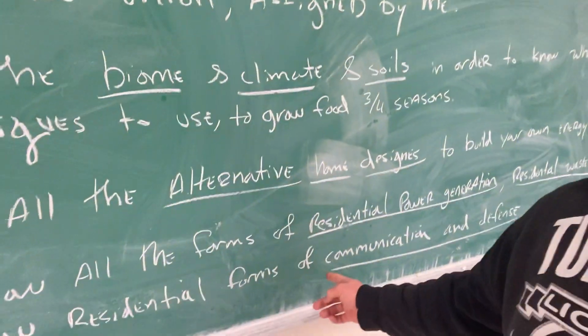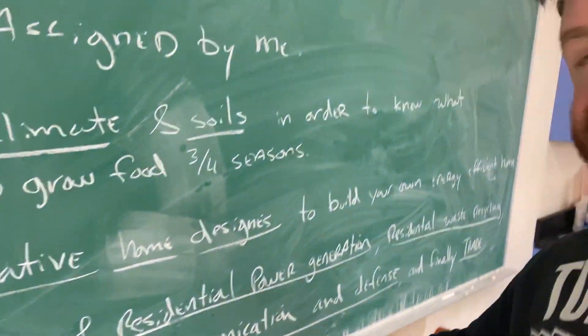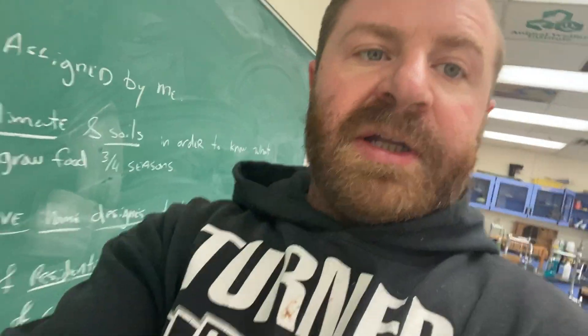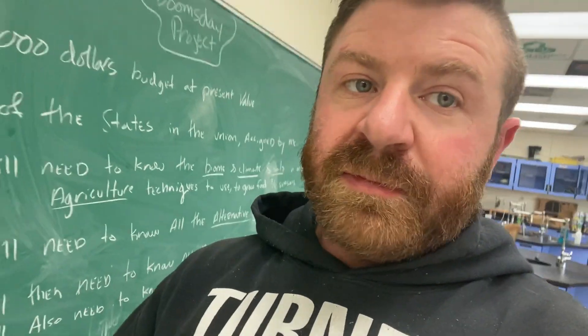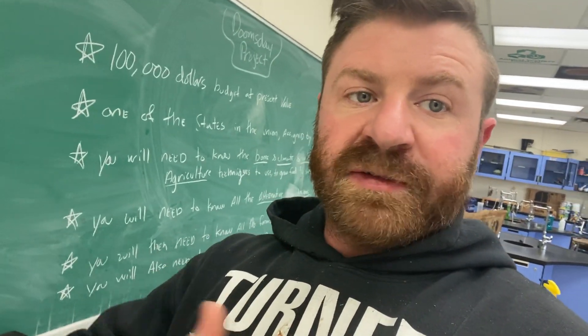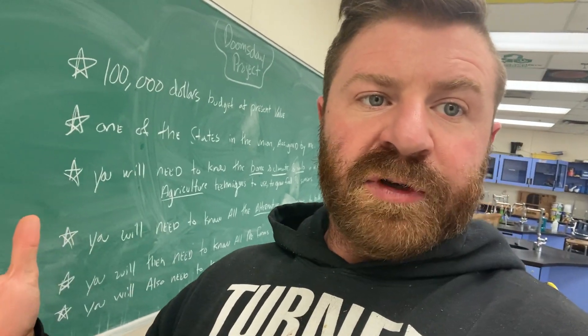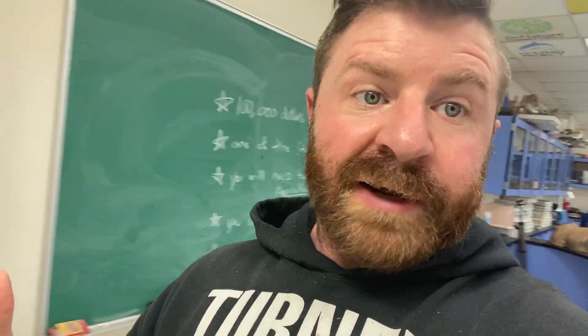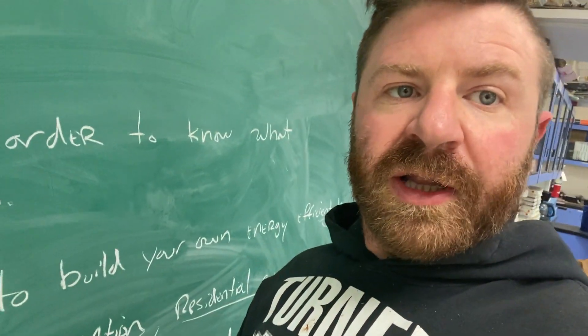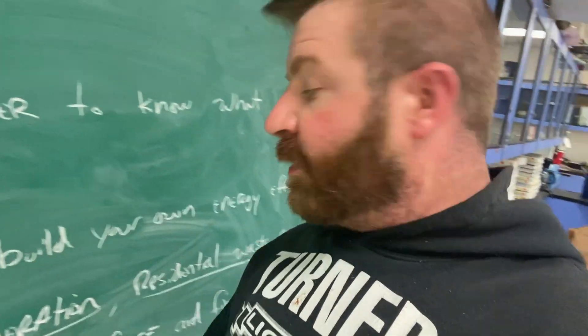Next, we're going to look into residential forms of communication — anything from ham radio and that sort of thing. Residential forms of communication matter because in a sustainable future, maybe not everybody has an iPhone and giant cell towers powered by enormous amounts of electricity. So we're going to look at residential off-grid forms of communication that are available.